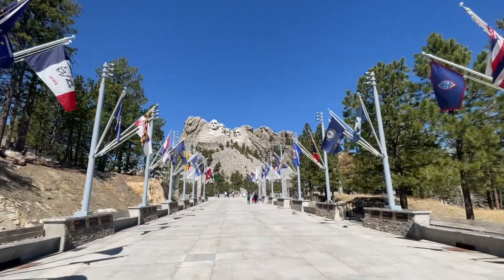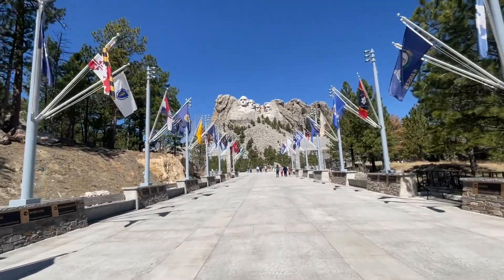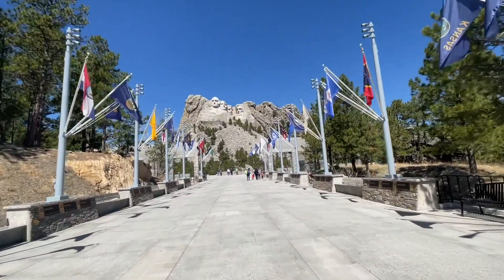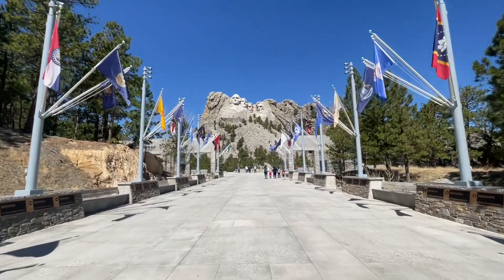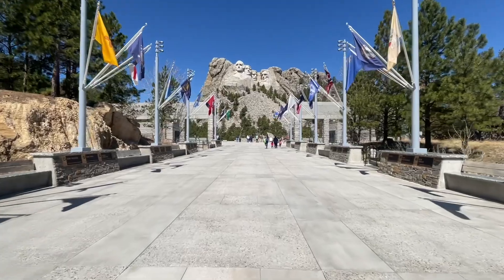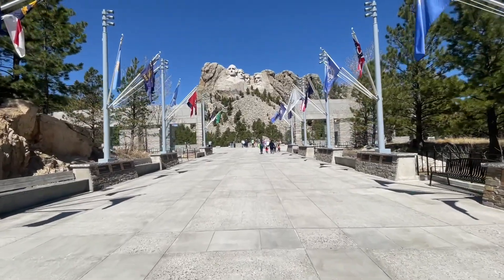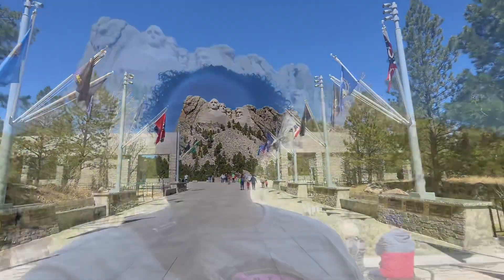It's not much we can do here — we just wanted to stop, get some pictures, and get our stamp. Mount Rushmore is not a very long video for us; they have trails and other things you can do here, but we'll bypass that for Noodle's sake. Let's get up and finish this.